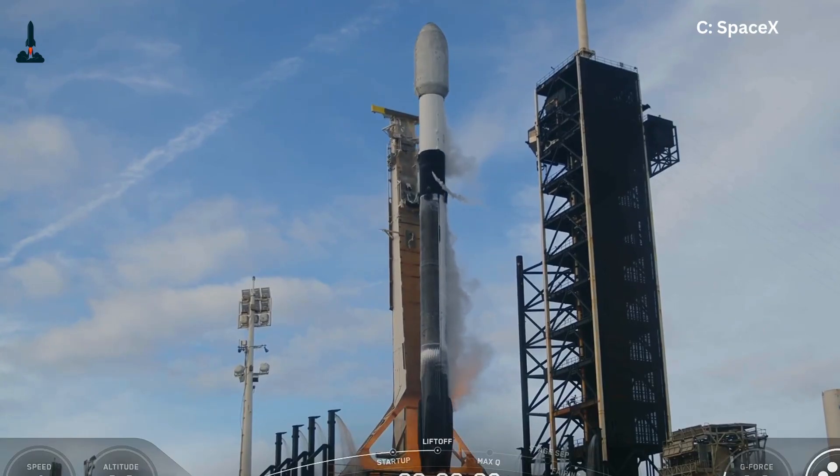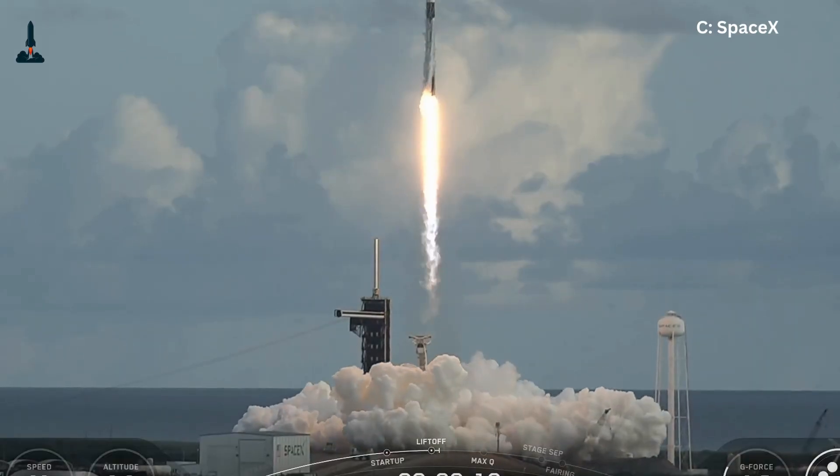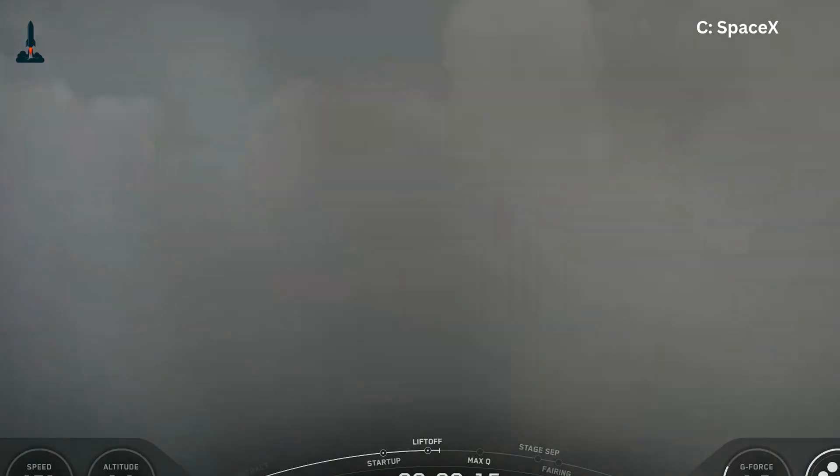Remember the famous rapid unscheduled disassemblies? But today, SpaceX nails landings so often that people forget just how insane that accuracy really is.